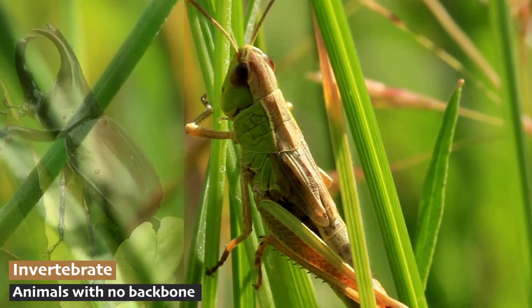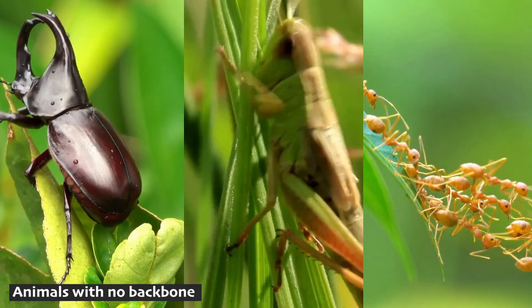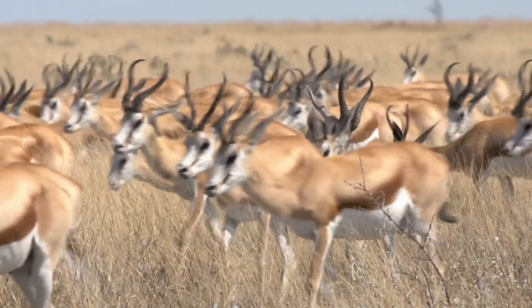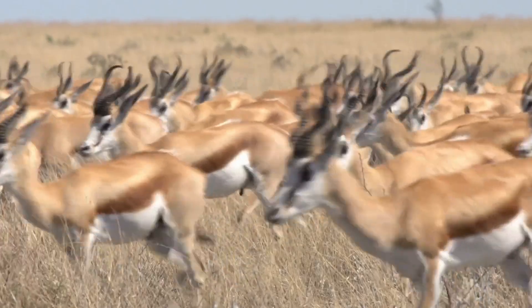Invertebrates like grasshoppers, beetles, and ants are abundant and play important roles in the ecosystem, such as pollinating plants and breaking down organic matter. As you can see, all of these different creatures are connected to each other in some way — that's what life is like in the biomes.